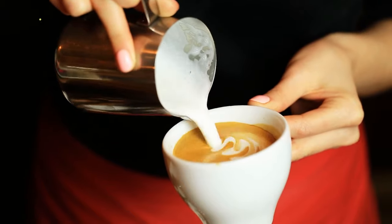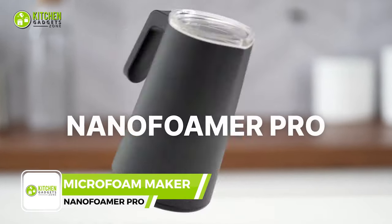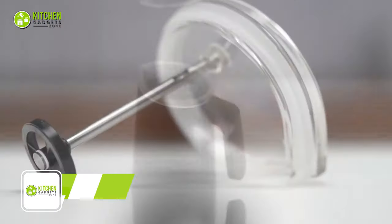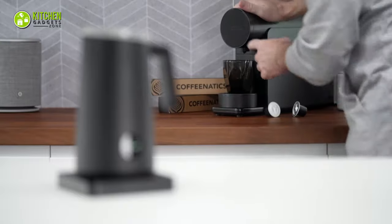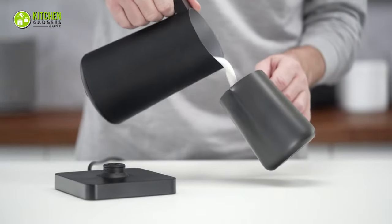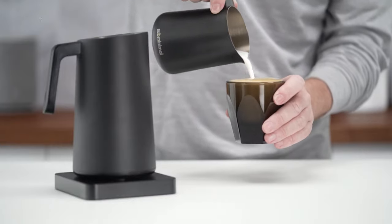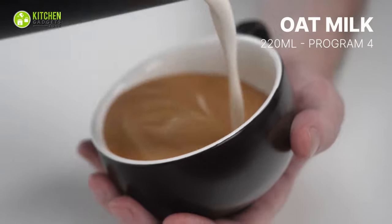No more waiting in line to get your creamy latte or frothy cappuccino — you can make it yourself. Check out the Nano Foamer Pro to create your favorite coffee house drink. This automatic milk frother is hands-free yet operates quickly. Just fill it up, turn it on, and enjoy the perfect microfoam in under two minutes. You can focus on pulling your perfect espresso shot while the Nano Foamer Pro does the rest, creating latte art masterpieces with ease.